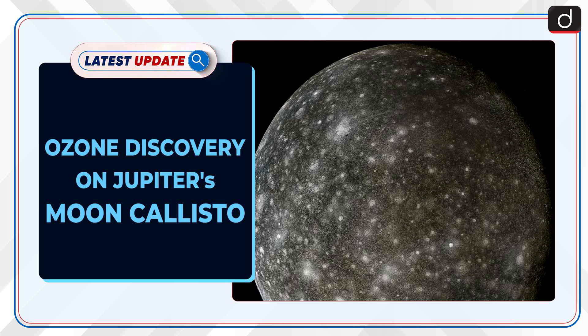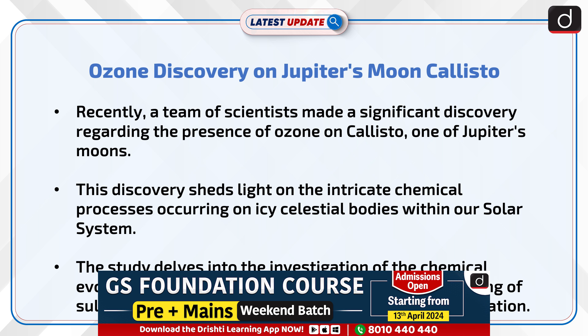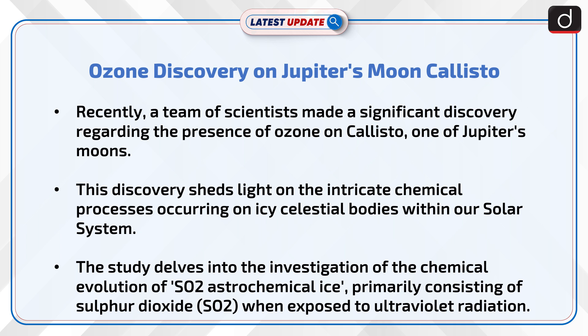Welcome to the latest update program. The topic of discussion is ozone discovery on Jupiter's moon Callisto. Recently, a team of scientists made a significant discovery regarding the presence of ozone on Callisto, one of Jupiter's moons.